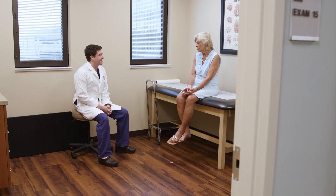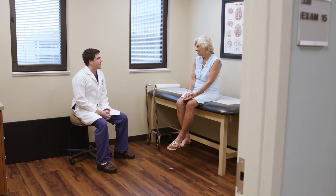My name is Dr. Matthew Davis. I'm a functional neurosurgeon here at TMH in Tallahassee, and that means that my subspecialty area is in the surgical treatment of movement disorders, including Parkinson's disease, essential tremor, and dystonia.